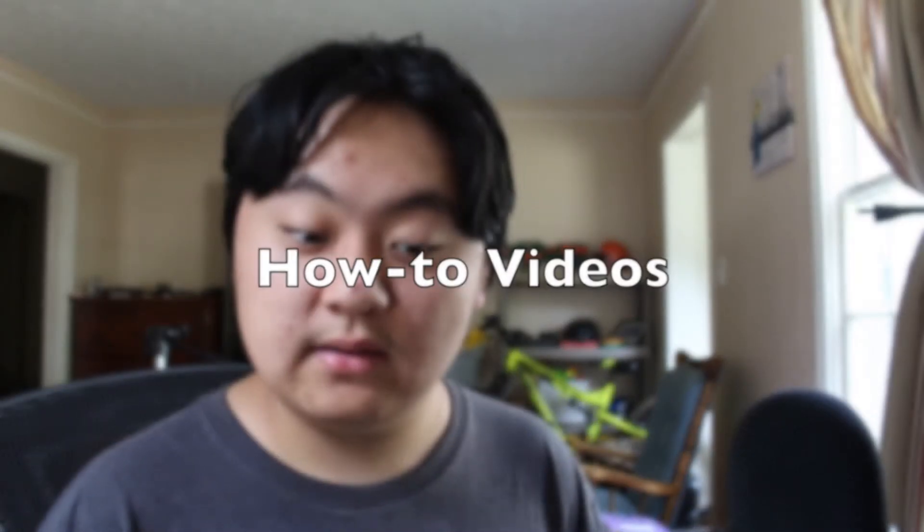Tip number one: how-to videos. If you're planning on making how-to videos for your channel, make sure you don't make them too complicated. You want to make sure that anyone can just watch your video and understand instantly what they're supposed to do.